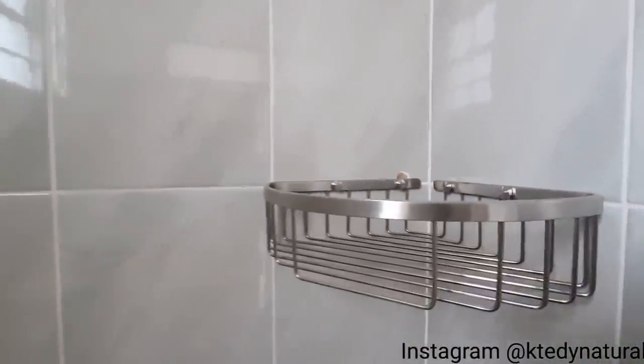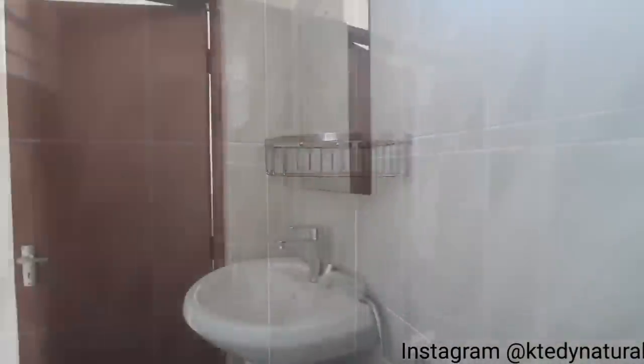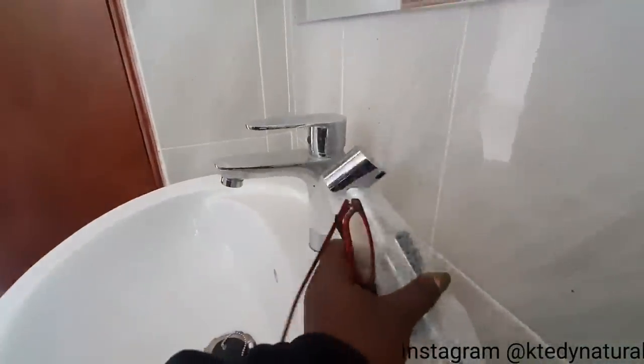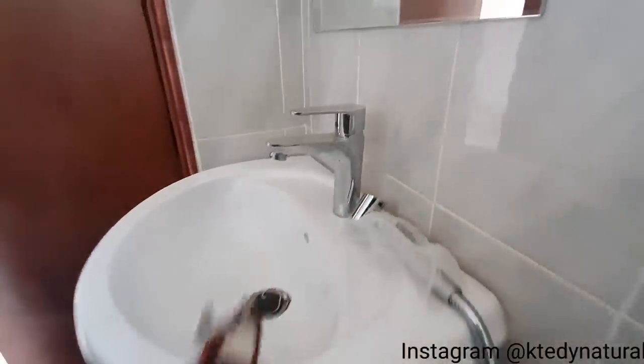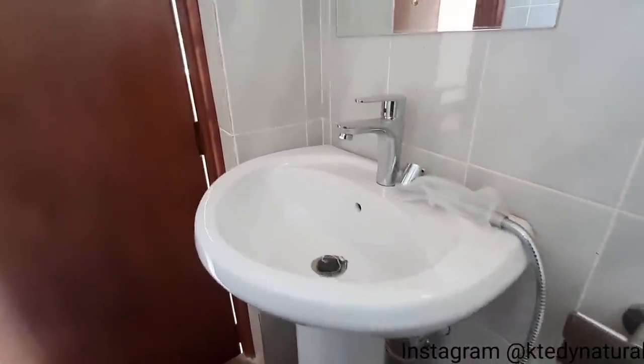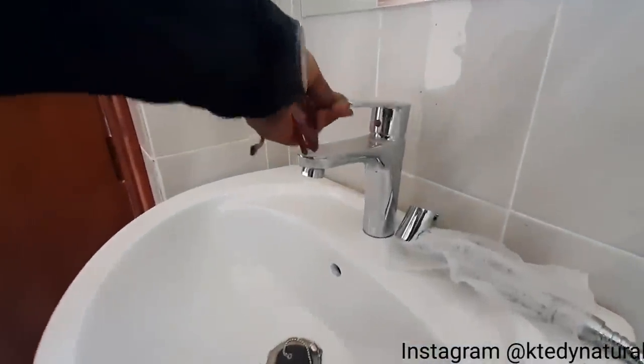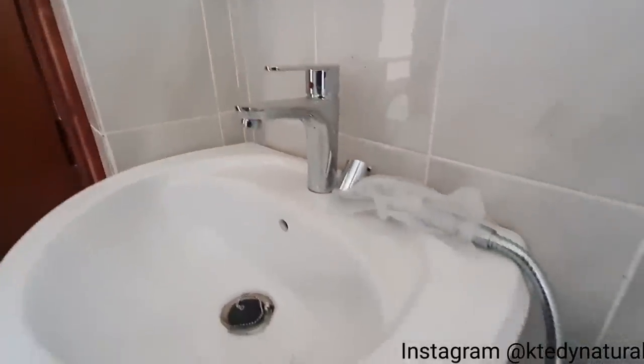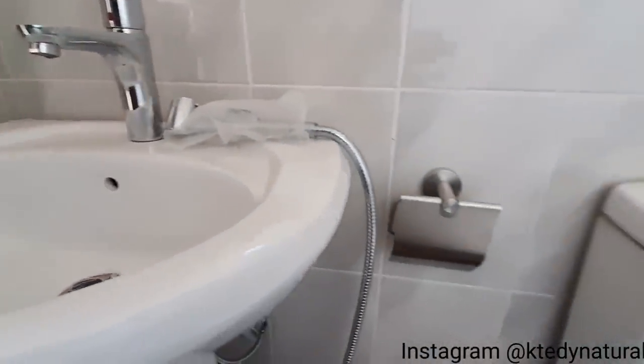There's a shower caddy right here for your soap, shower gels, and all that. You have your wash basin, and they've installed a bidet sprayer — perfect for cleaning in and around the toilet area. It's awesome for those who don't like using tissue paper; that's an important thing to have in the bathroom.